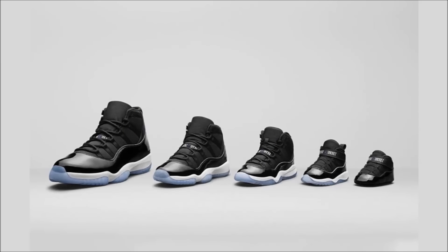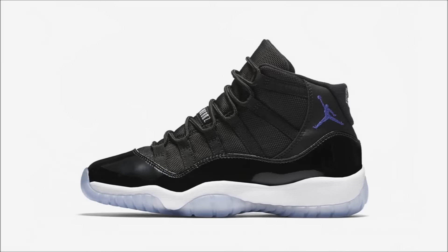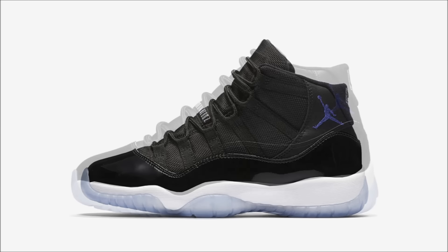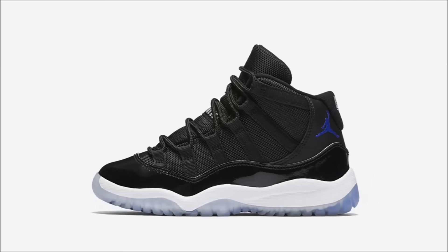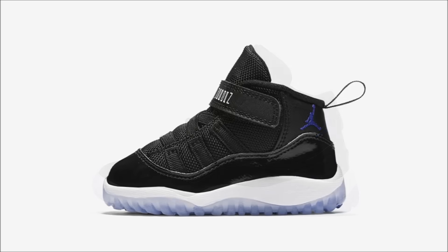Jordan Brand gave us an official look at the Air Jordan 11 'Monster Mash' — yes, that's what they're calling it, but I'm going to keep calling them the Space Jams. The Space Jam 11s will be releasing in full family sizes on December 10th. Pricing: crib for $55, toddlers for $70, preschool for $90, grade school for $170, and men's for $220.